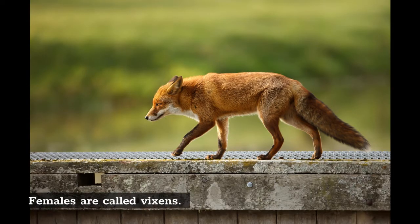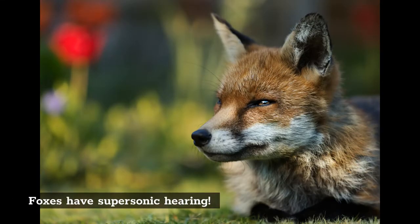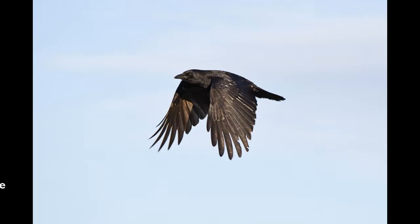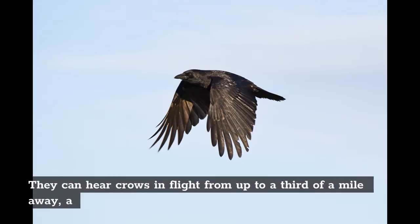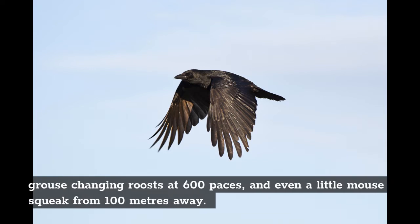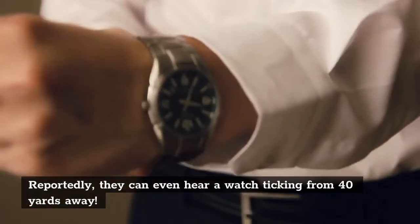Females are called vixens. Meanwhile, males are called dog foxes, and young foxes are called cubs, pups, or kits. Foxes have supersonic hearing — well, almost. They can hear crows in flight from up to a third of a mile away, a grouse changing roosts at 600 paces, and even a little mouse squeak from 100 meters away. Reportedly, they can even hear a watch ticking from 40 yards away.